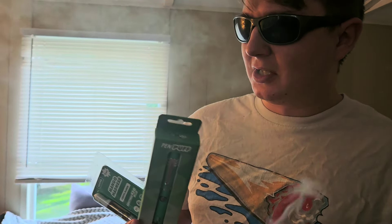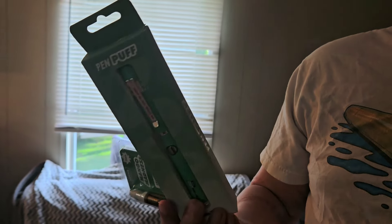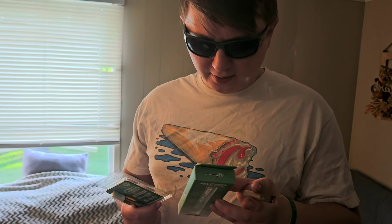I'm about to open up this pack of Mango Madness with the Puff Pin — whatever that is. It's super — I don't know how this thing's gonna work. We'll see.